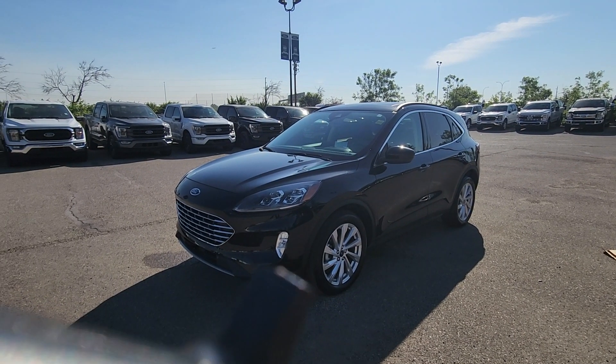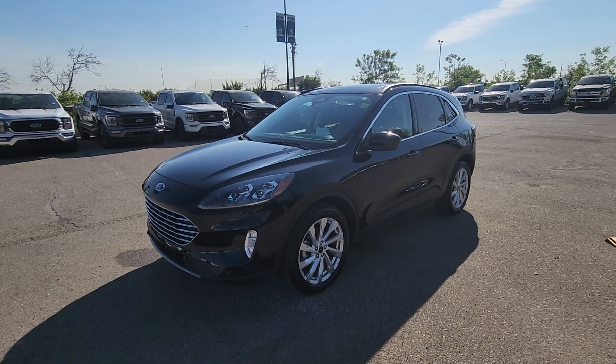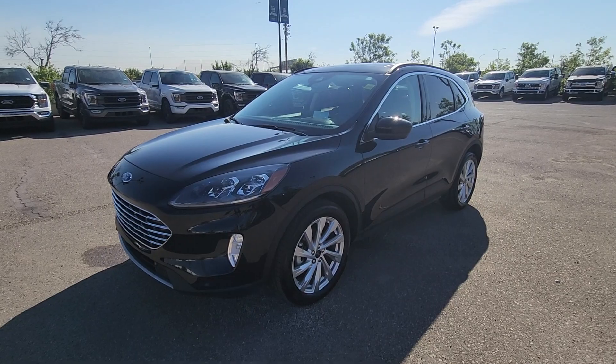If you would like any more information on this 2022 Ford Escape you can give us a call at 403-252-0101 or come visit us down in the Calgary Auto Mall.